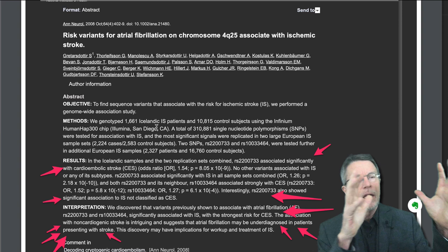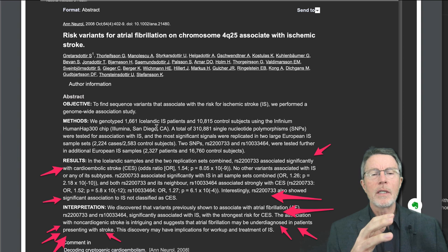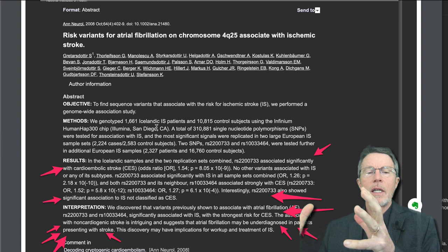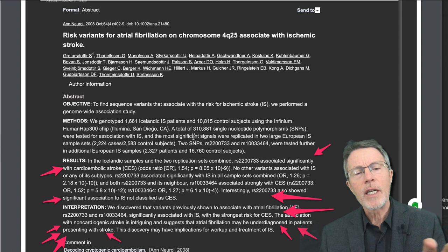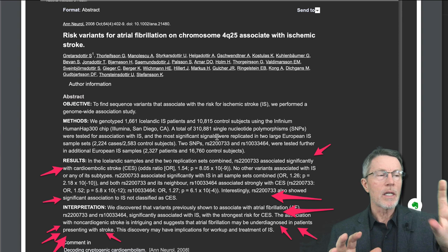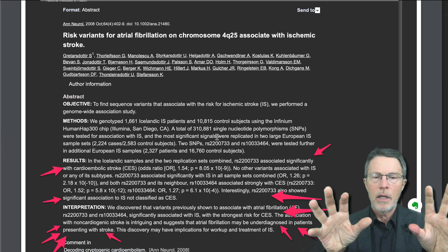They took a group of Icelanders who had a stroke — in this case, 661 Icelandic ischemic stroke patients — then they took a group of Icelanders who had not had a stroke: 10,815 to be exact in this study. Basically, they compared the genes in this gene section of those who had strokes to the genes in the others, and here's what they found.